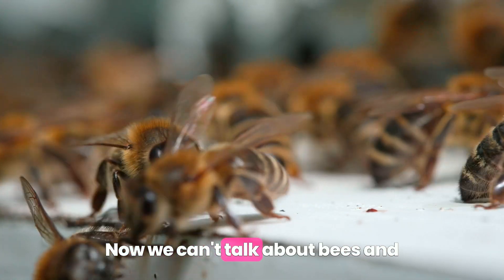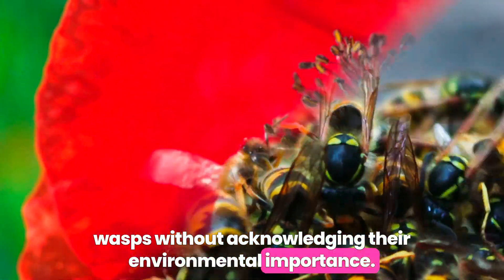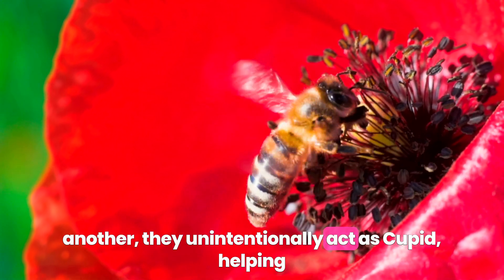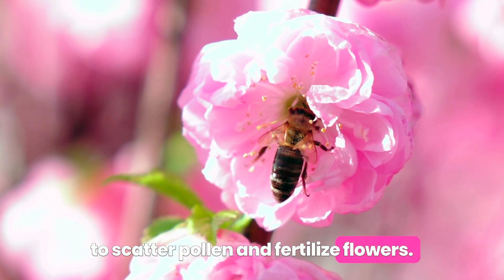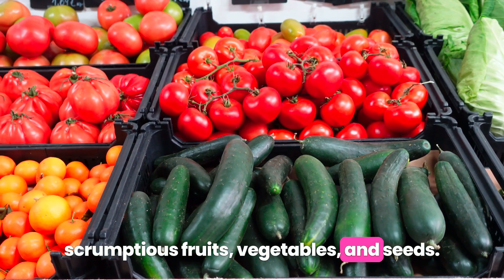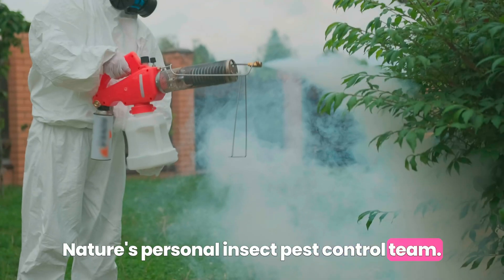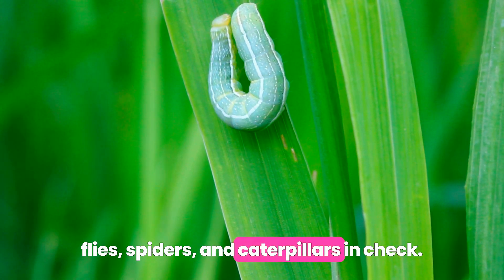Now, we can't talk about bees and wasps without acknowledging their environmental importance. They are unsung heroes, after all. When bees flit from one flower to another, they unintentionally act as cupid, helping to scatter pollen and fertilize flowers. This helps to grow those scrumptious fruits, vegetables, and seeds we love munching on. Wasps, on the other hand, are Mother Nature's personal insect pest control team. They help to keep the population of flies, spiders, and caterpillars in check.